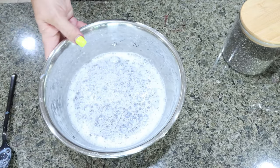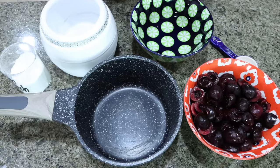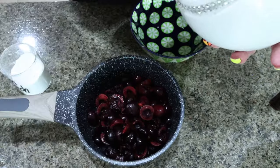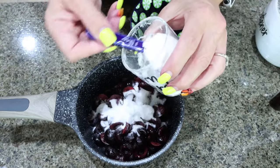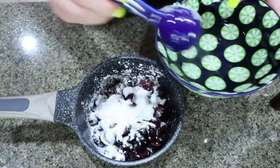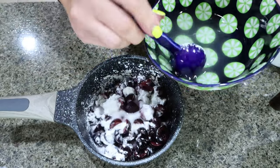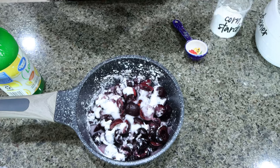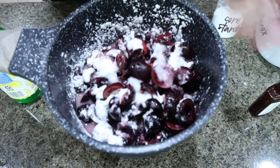We're going to cover our chia pudding with some saran wrap and put it into the fridge. You do want to mix it again midway through as it's thickening to make sure there's no chia seeds settled on the bottom. Now let's make the compote. You're going to need a saucepan. Add the cherries, three tablespoons of allulose, one and a half tablespoons of cornstarch, six tablespoons of water, one tablespoon of lemon juice, and just a little bit of almond extract. Cook over medium heat for about five to eight minutes until soft and a syrup forms.